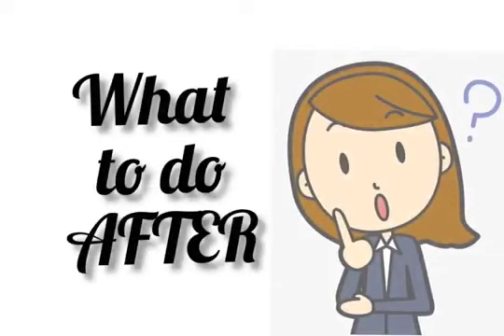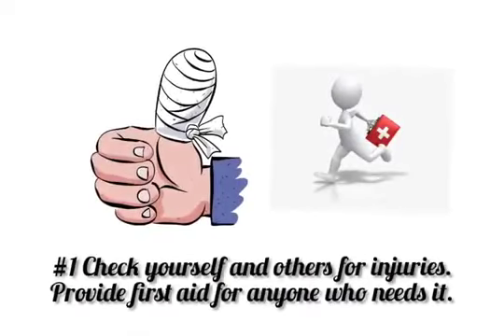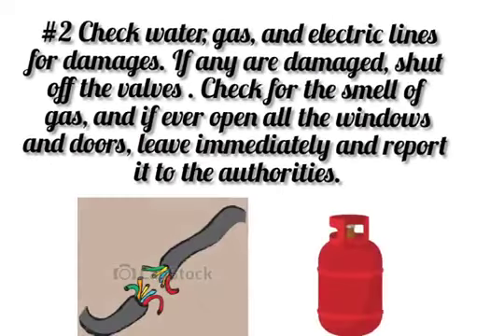What to do after an earthquake? First, check yourself and others for injuries. Provide first aid for anyone who needs it. Check the water, gas, and electric lines for damages. If any are damaged, shut off the valves.